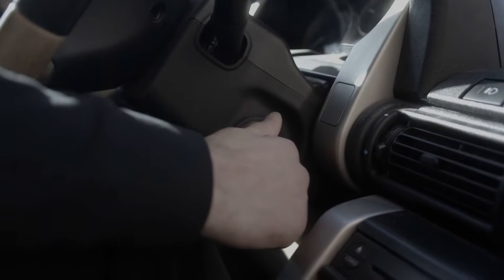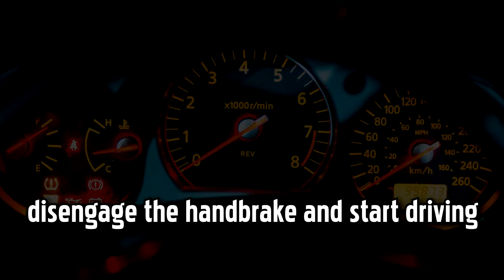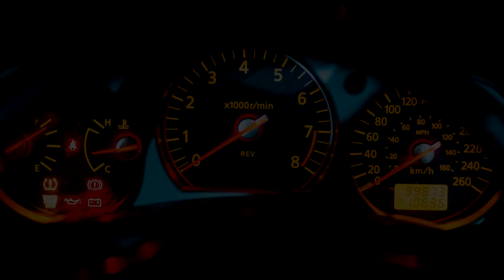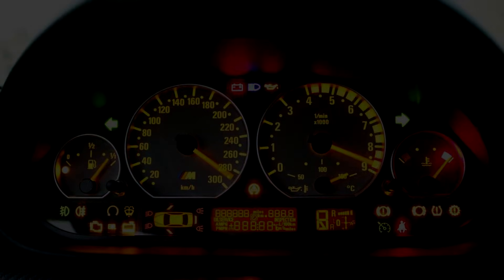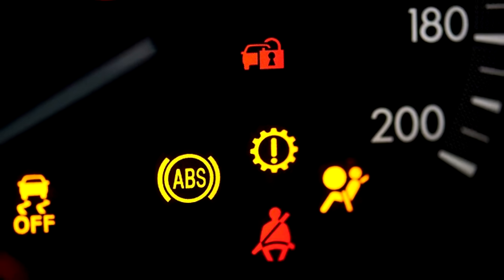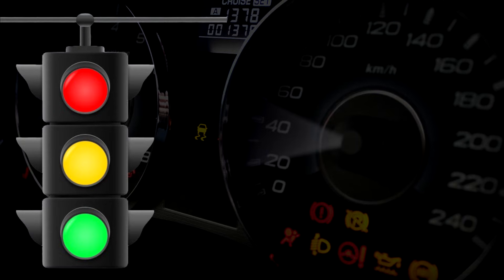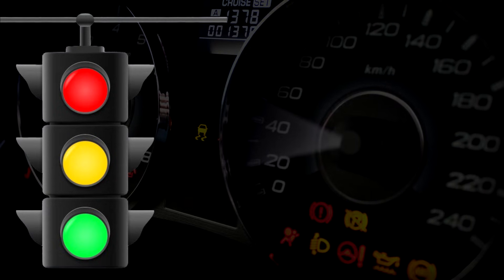When you start your car, most dashboard warning lights will illuminate briefly until going out when you disengage the handbrake and start driving. However, if one or more dashboard warning lights or symbols remain, then you may have a problem with your car. Most Volkswagen dashboard warning lights use a traffic light system to give you an indication of the seriousness of the warning light.